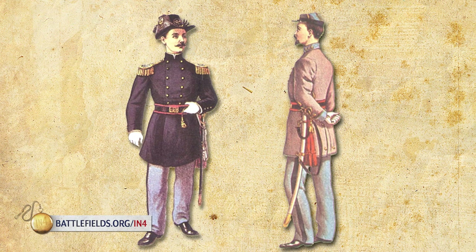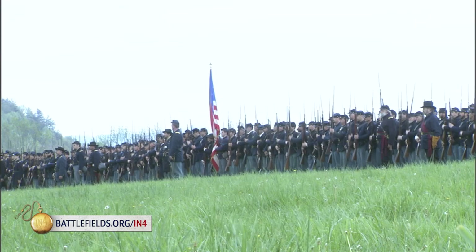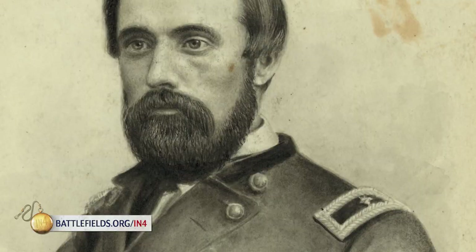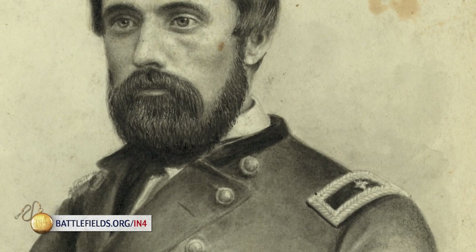A regiment is typically commanded by a lieutenant colonel or a colonel, and those regiments are usually put together into things called brigades. The brigade is, in my opinion, the standard fighting unit of the Civil War. Battles, in my opinion, are fought by brigades. If you want to understand a battle, understand what the brigades did and it'll all fall into place.